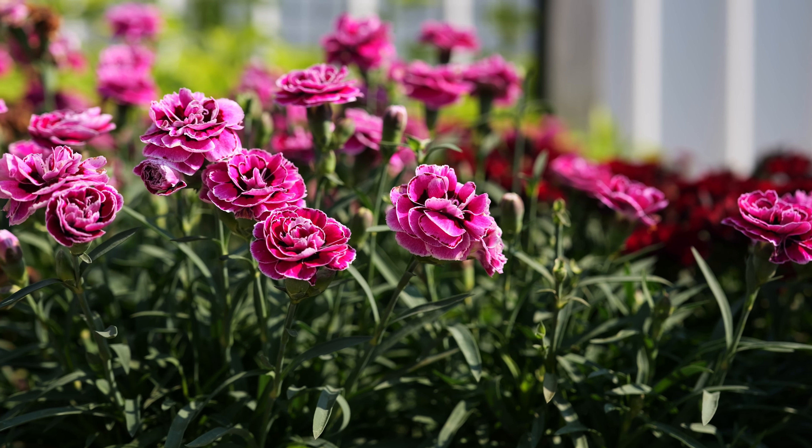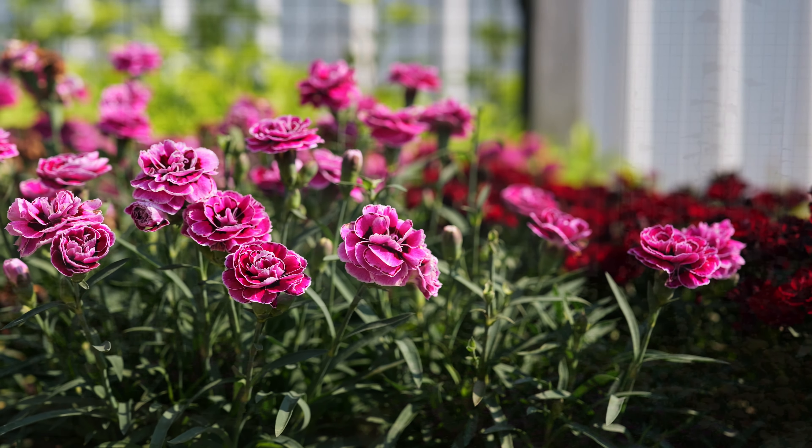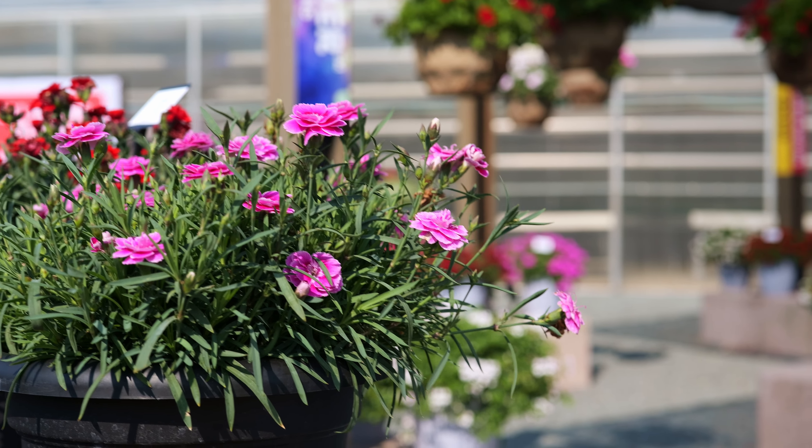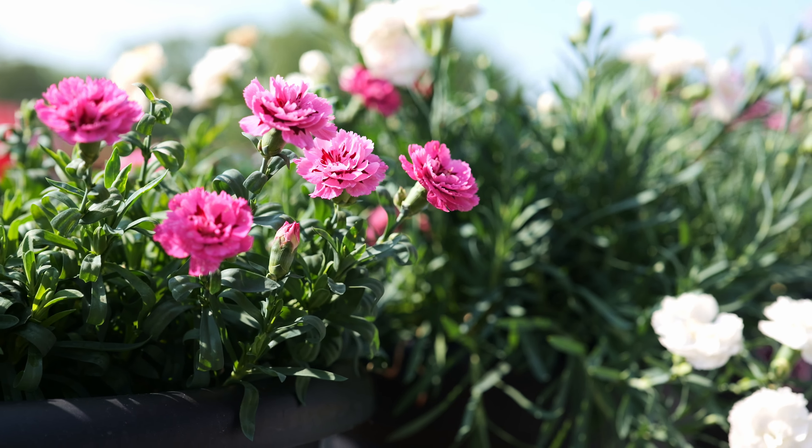Also on display in our gardens, we have our Dianthus from our newly available offshore supply chain. We are extremely excited to be able to bring so many new varieties of Dianthus to the North American market. There's a Dianthus for every application, including perennial, annual, landscape, potted, indoor potted, and even a consumer cut flower. There's a Dianthus for every possible need and we're very excited to be showcasing them here in our gardens and bringing them to growers in North America.